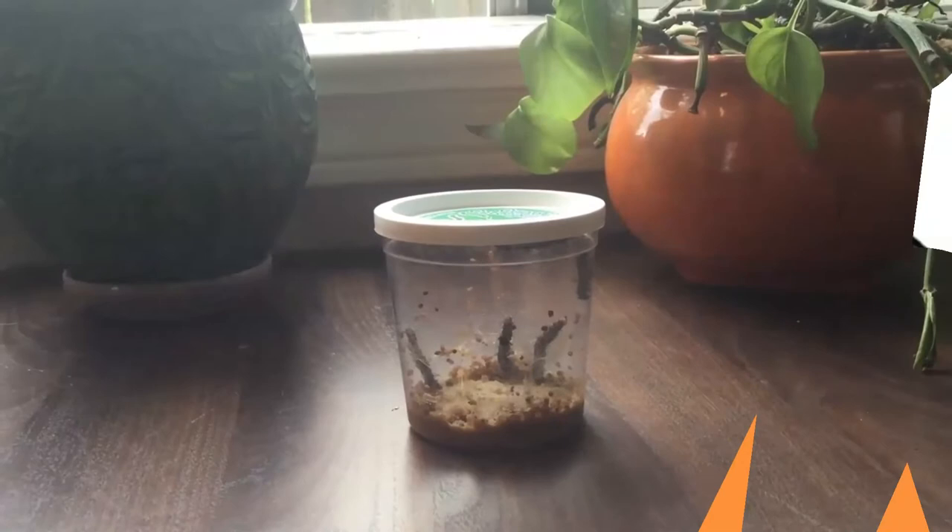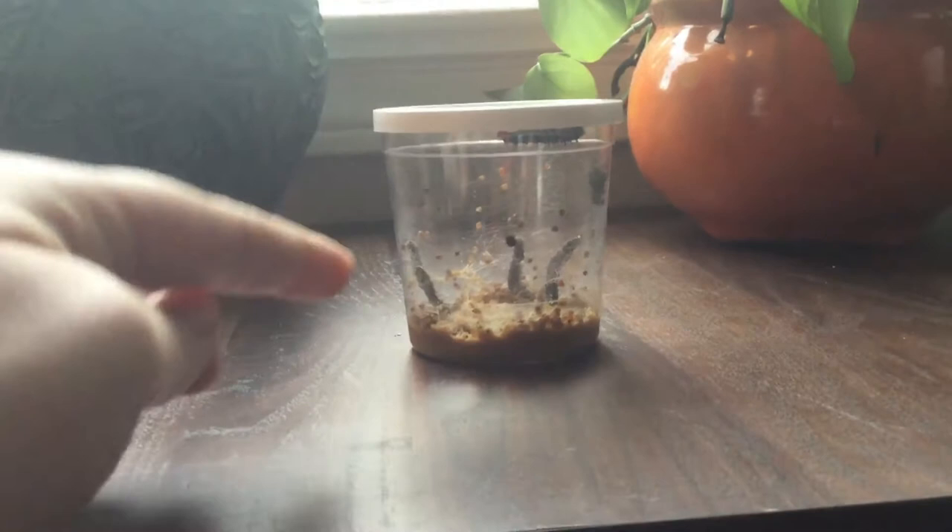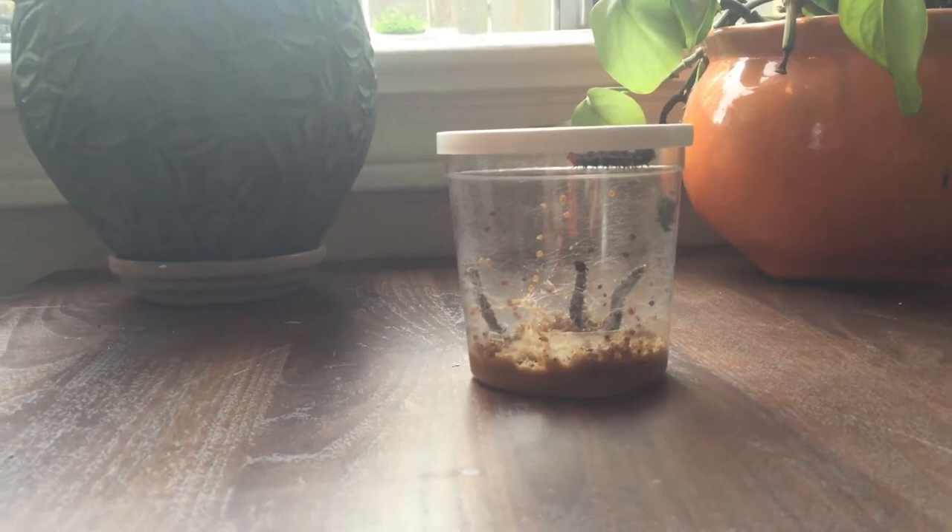Hi pre-k kids, it's Miss Caitlin here and I wanted to share with you these critters that are hanging out with me. I have a cup of caterpillars. How many caterpillars do I have in my cup? I see one, two, three — oh I got a wiggly one — four, and at the very top I have five. I have five caterpillars in this cup.